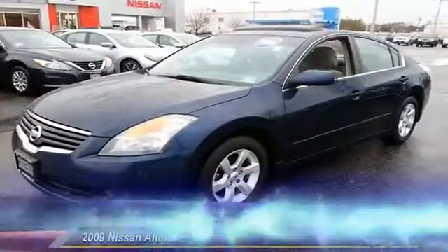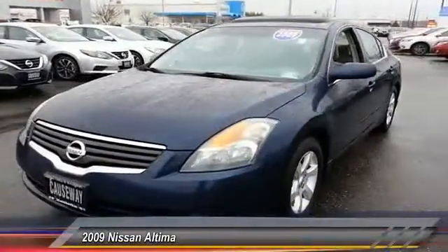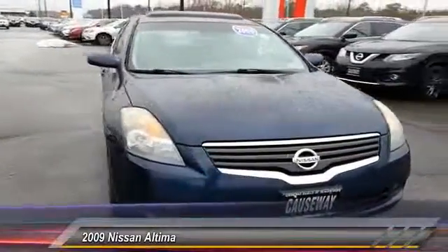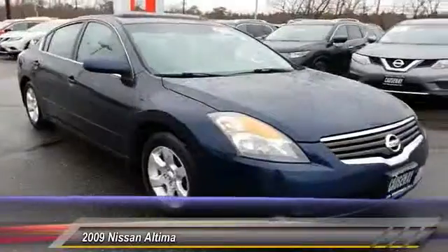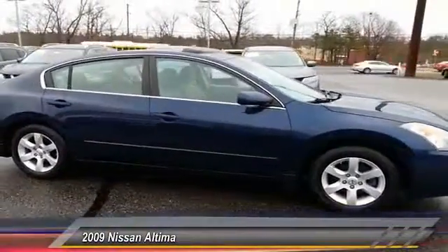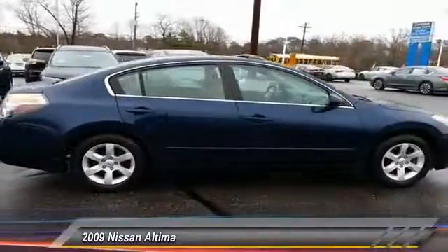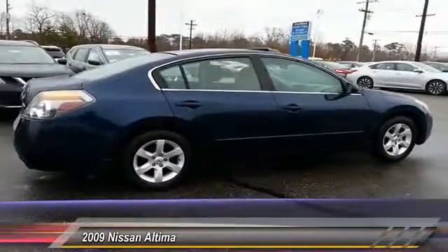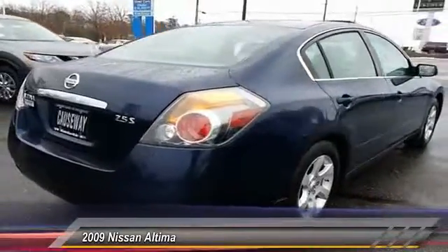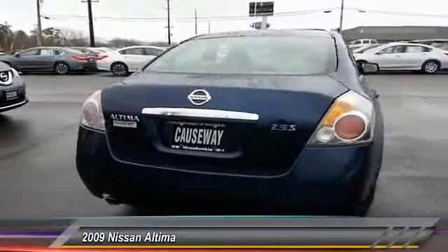The 2009 Altima. The Nissan Altima offers advanced features to make life easier, including push-button ignition, which comes standard. Combine that with a powerful V6 or efficient four-cylinder engine, six standard airbags, and over 5,000 quality and performance tests, and you'll see the Nissan Altima is made to drive and built to last. And is priced below $10,000.